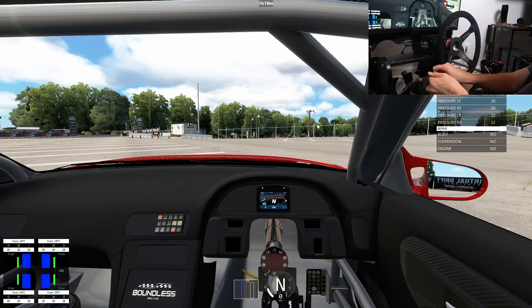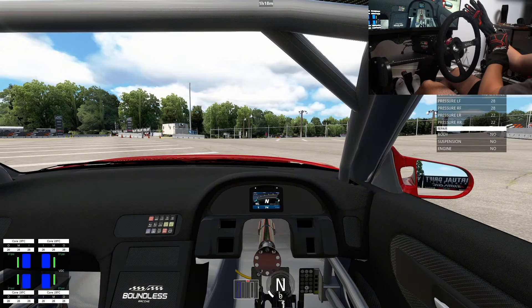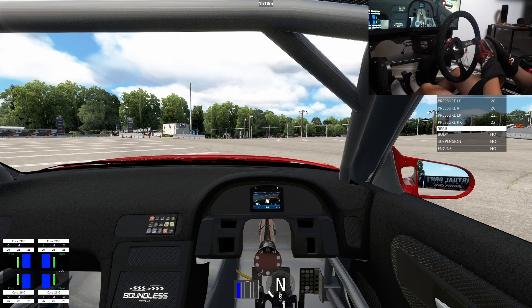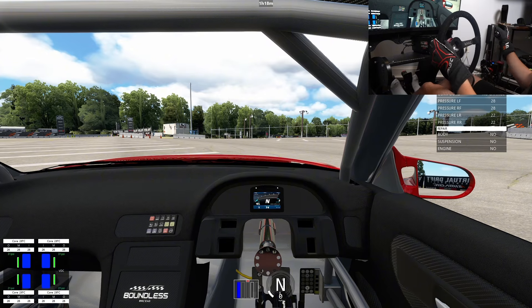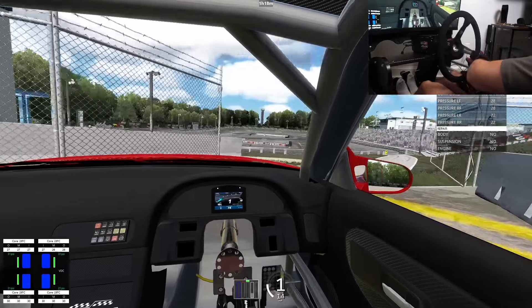We are at the one and only, the legendary Wall Stadium, here in this Boundless Racing 180SX. Quick interjection — if you want to drive this car, four other cars, and many more cars to come, as well as get access to courses and weekly coaching calls with the best esports drifters, real-life drifters, and industry professionals, join Boundless Racing today. Without further ado, let's get into this car.